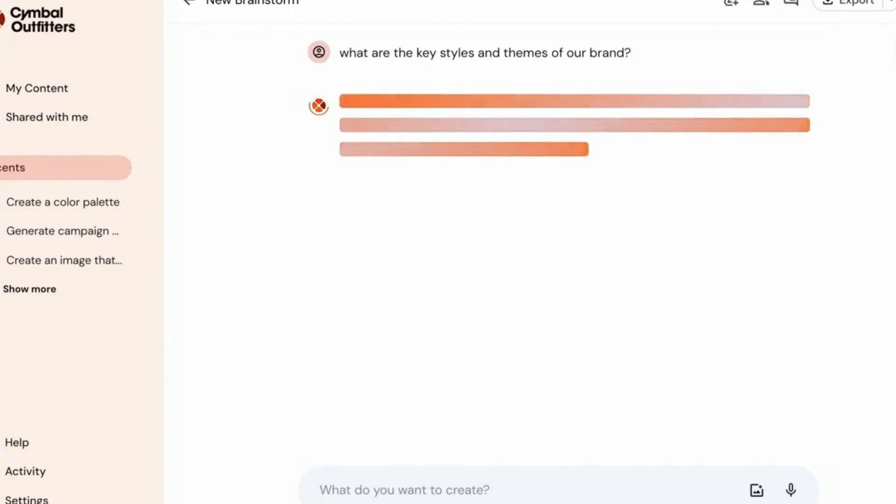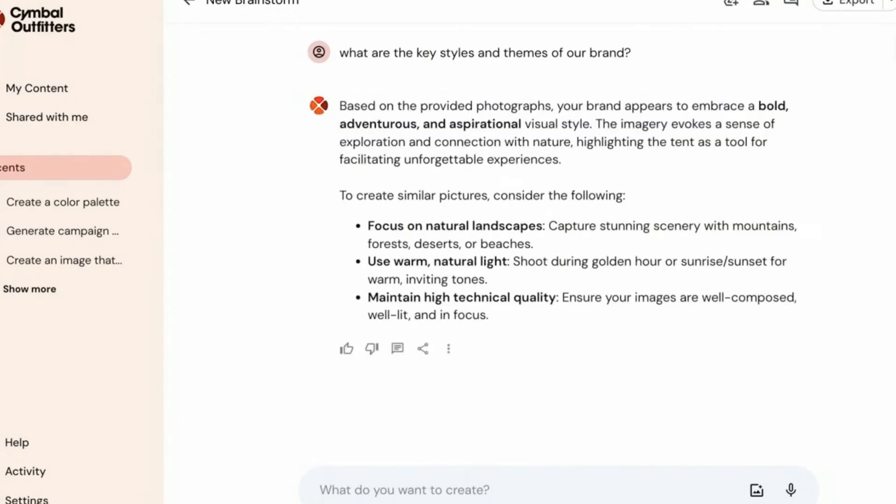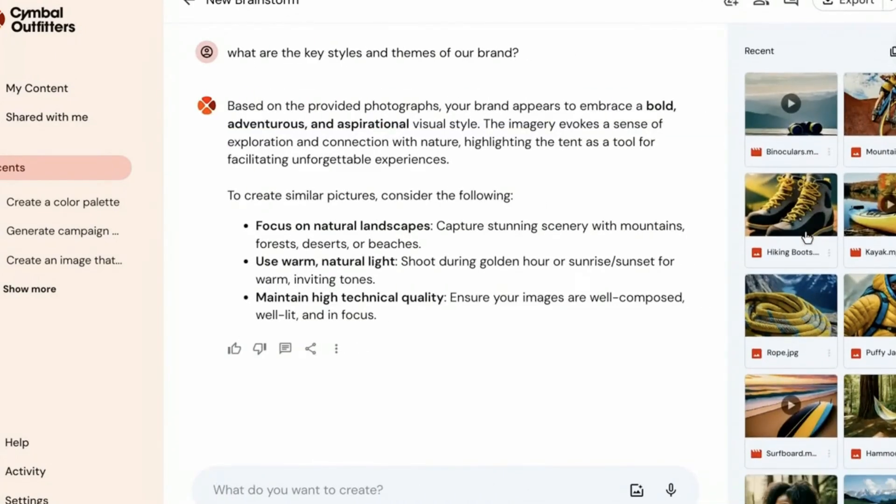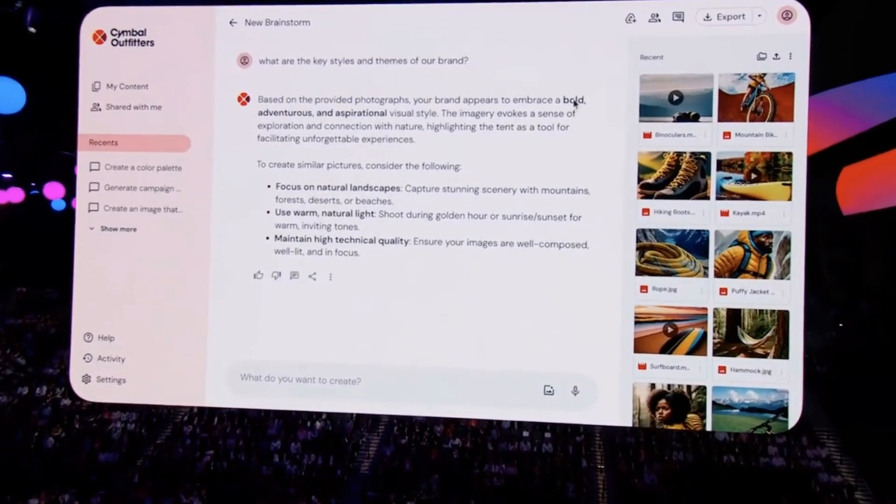In another demo, a marketing person was able to create a podcast, brand assets like images, captions, and marketing materials with just a few prompts to Gemini.